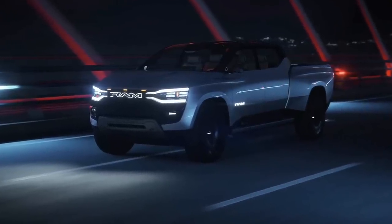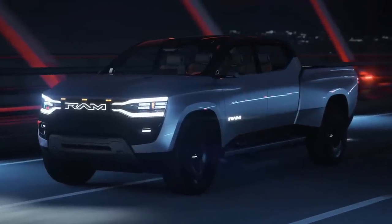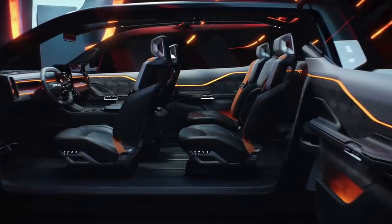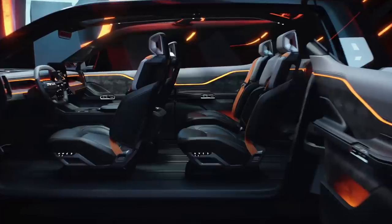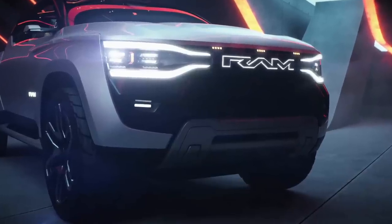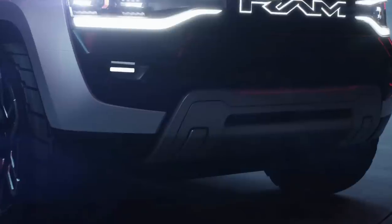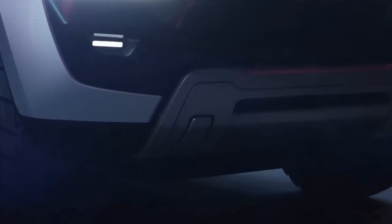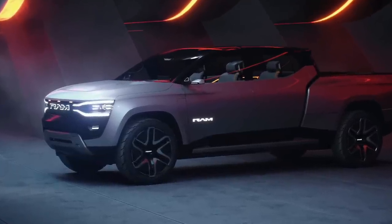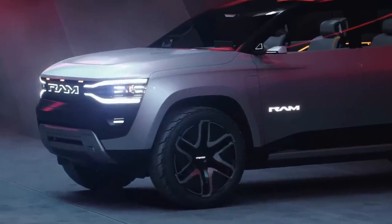A couple of the cool things they mentioned: on the concept there's no B-pillar and they have these massive saloon doors, as Ram calls them. I don't see something like that coming to production, but it does look cool on the concept. One thing I hope does come to production is pivoting tow hooks that can sit flush with the body — you pull them out when you want to use them and put them back in to sit flush. The concept also rides on 35-inch tires wrapped around 24-inch wheels, and the rubber and wheel packages just keep getting bigger and bigger on all these trucks.